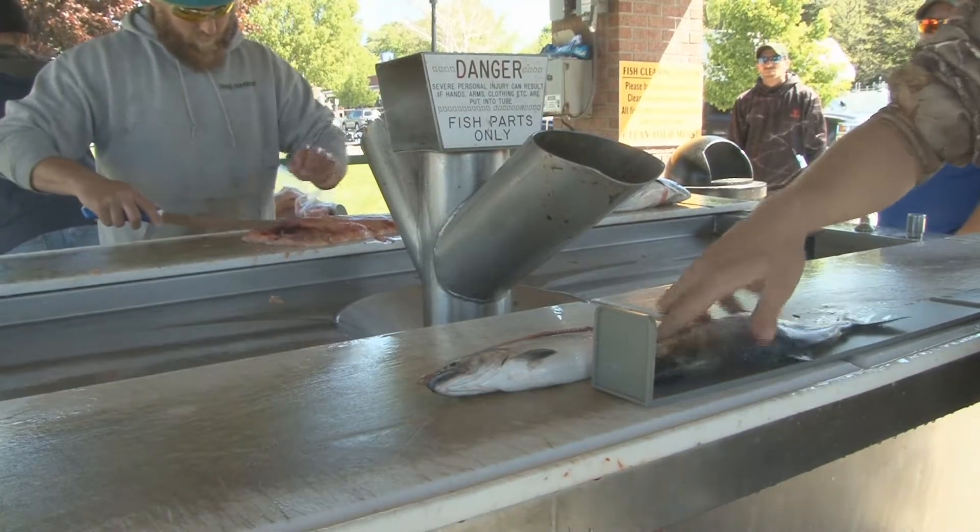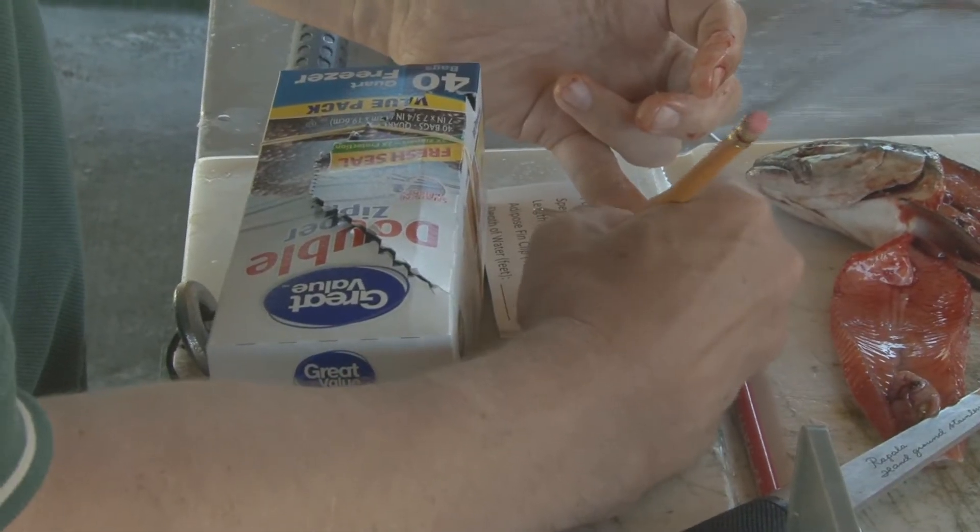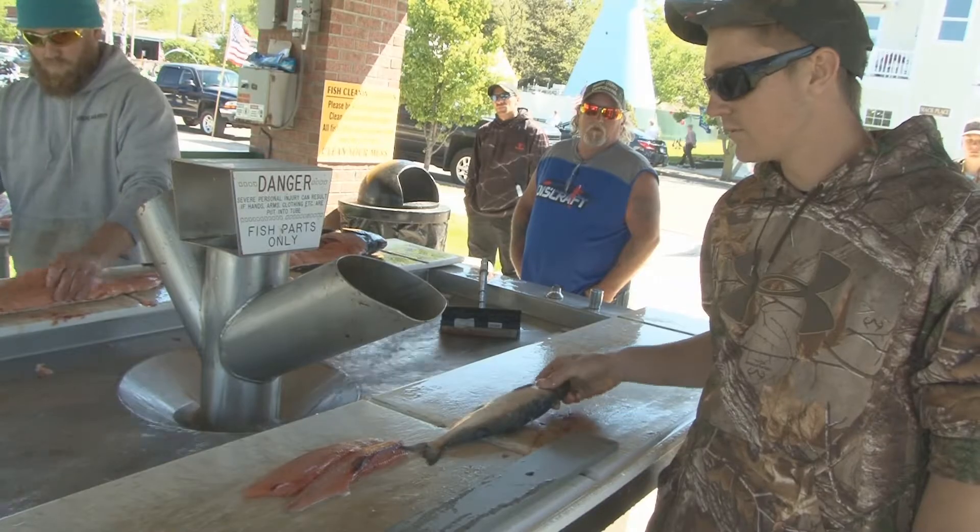Once you are back on land, measure each fish to the nearest quarter inch. The stomach is the most important part of this study.